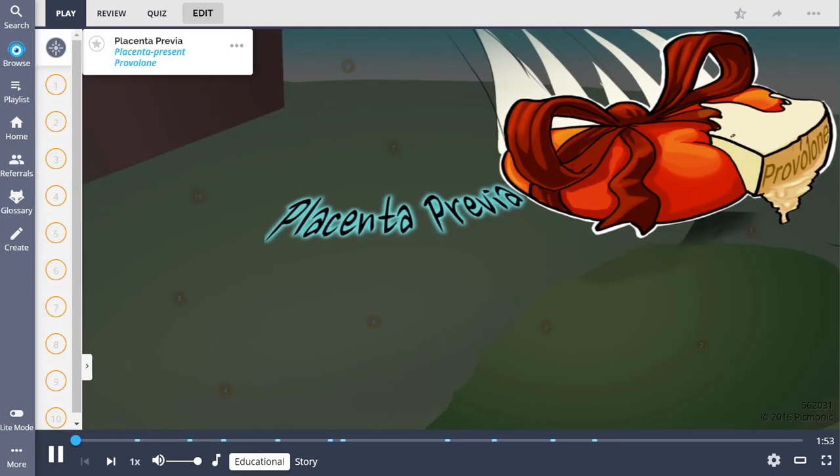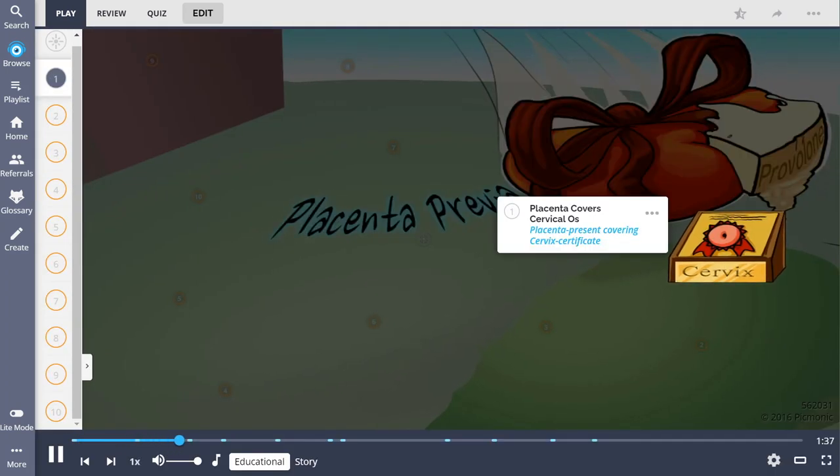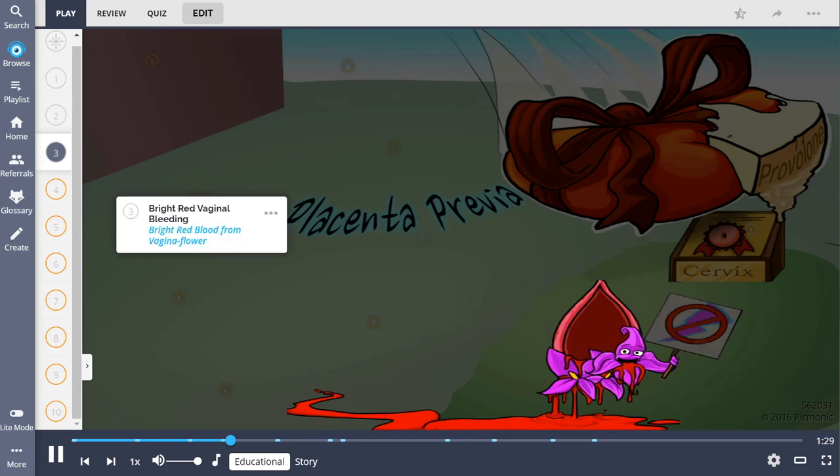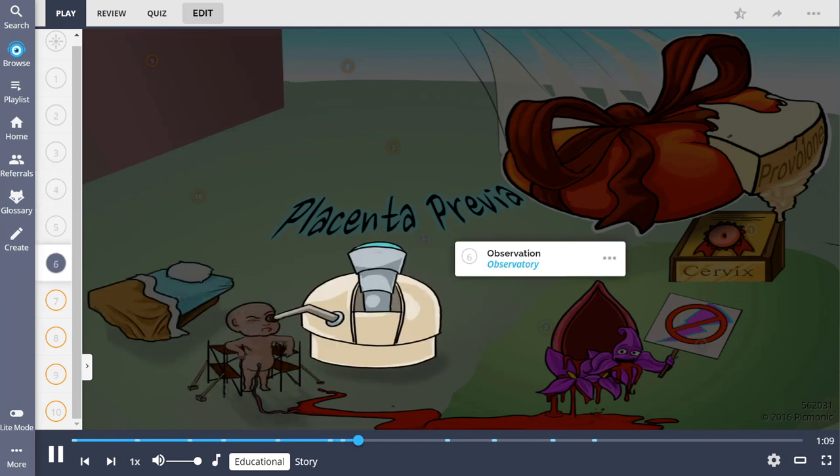Seriously, it has all of the information that you are already learning in class, but in Picmonic form. What Picmonics are is they are little video picture resources that tell these fun, cute stories about information that you're learning. So for example, if you're in your OB semester and you're learning about placenta previa, you can go on and search Picmonic for these topics and it'll pop up and you can learn more about it in a fun story form.